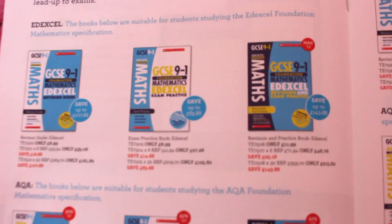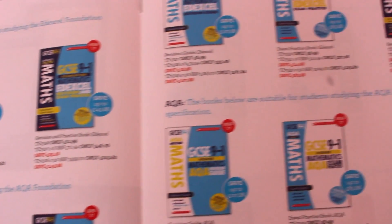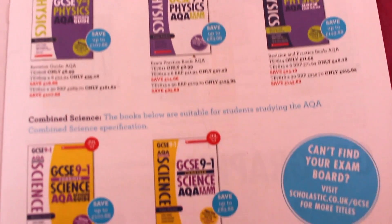That essentially concludes the Scholastic revision range for the brand new 9-1 GCSEs. They've got the revision guides, they've got the app, and they also have practice books as well, which you guys can use.